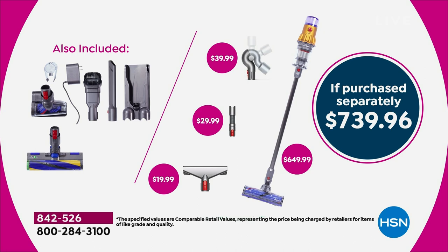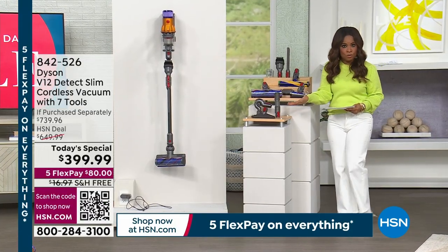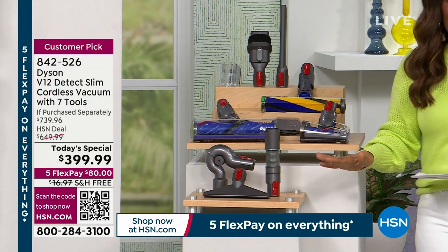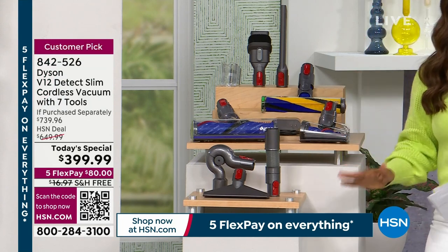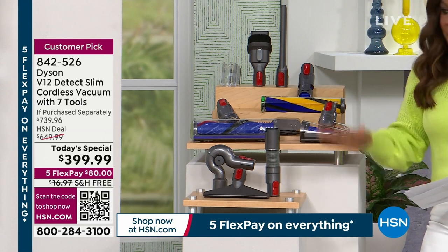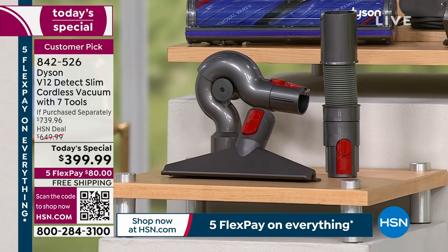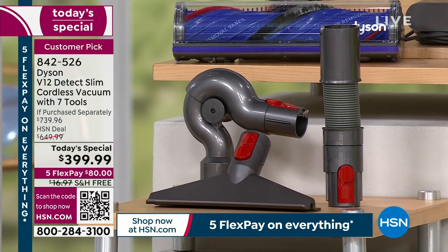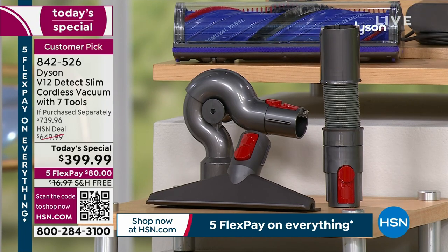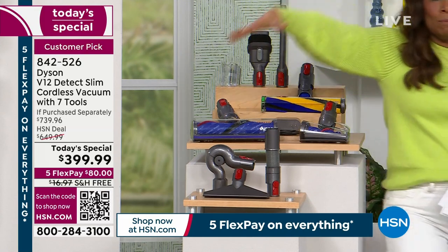You're going to get the Dyson V12 — it's lightweight and comes with a two-year warranty. You're also getting three additional tools that no one else will give you at this incredible price. So not only are we below market price, we give you extra tools. You're going to get the mattress tool, the extension hose, and the up top adapter, along with all the other tools everybody else gets — but you get more.